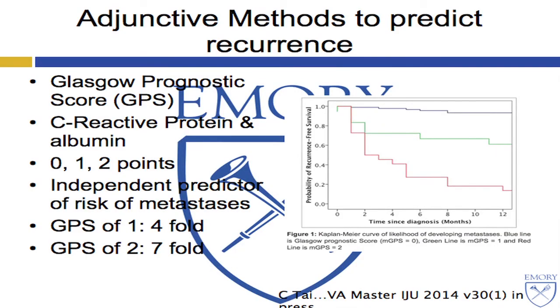Are there other ways of thinking about predicting the risk of recurrence? This is the potential utility of adding cost-effective markers. The GPS — Glasgow Prognostic Score — is a combination of C-reactive protein and albumin: CRP greater or less than 10, and albumin less or greater than 3.5, giving a score of 0, 1, or 2. It is an independent predictor of metastases. A paper currently in press externally validates data from the Glasgow group: patients with a score of 2 compared to 0 have a sevenfold higher risk of developing metastases, even after controlling for all other variables.